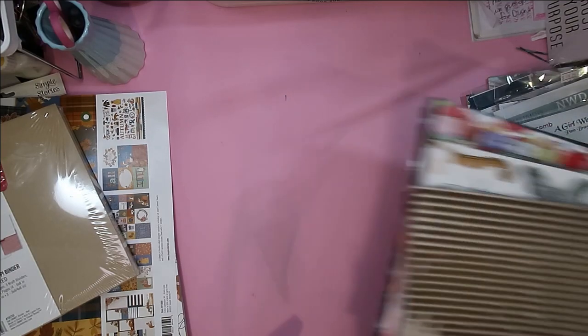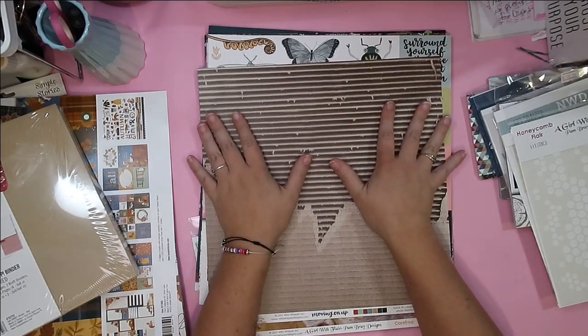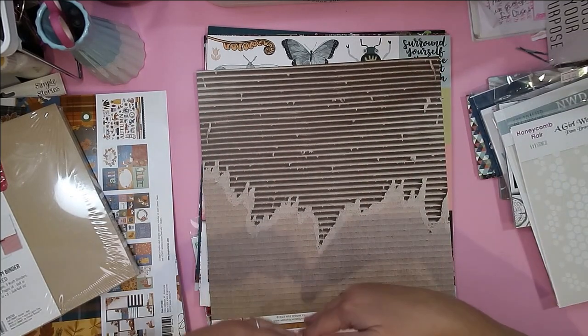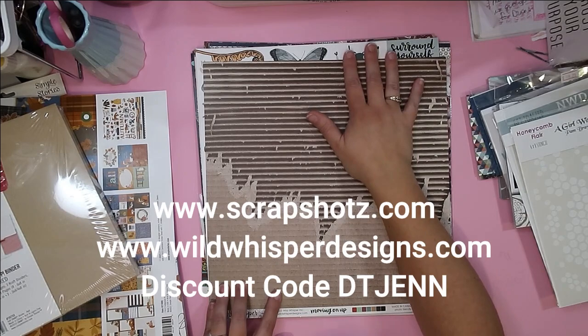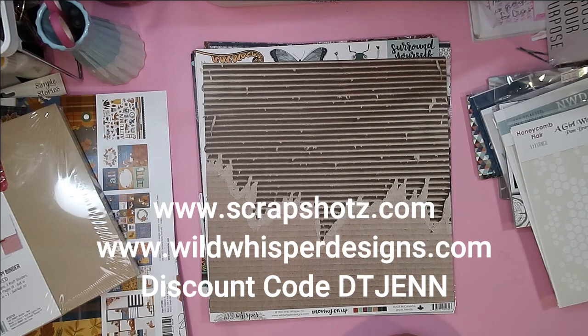That's everything I shopped for — I did a lot more shopping with my eyes, but this is all I bought with my actual credit card! I'll leave links down below, so go check out Scrap Shots and Wild Whisper. Use my discount code DTJENN to save some money on new collections, hit up that clearance sale, and Scrap Shots is getting in all brand new Christmas stuff. If you have any questions, let me know down below — click subscribe if you haven't already!